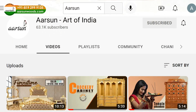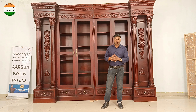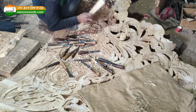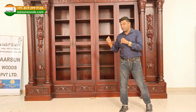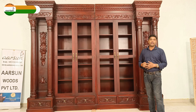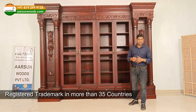If you have seen our videos earlier and know about us, we are Arson Woods and we are in handcrafted furniture. The work you are looking at is all done by hand, by master artisans — the chiseling work, the fitting work, the cutting work, the polishing work. The final output here is the work of artisans that we have been doing for more than 40 years, promoting across the globe and already exported to more than 35 countries. And we have got an international trademark.